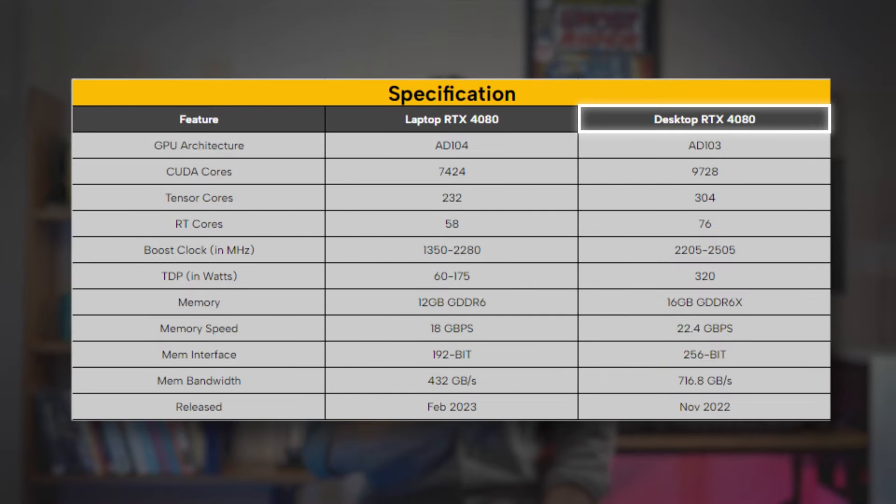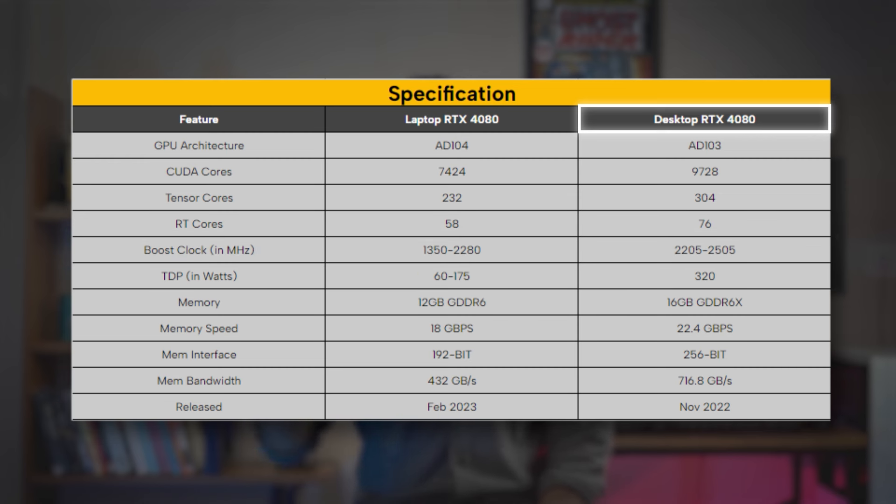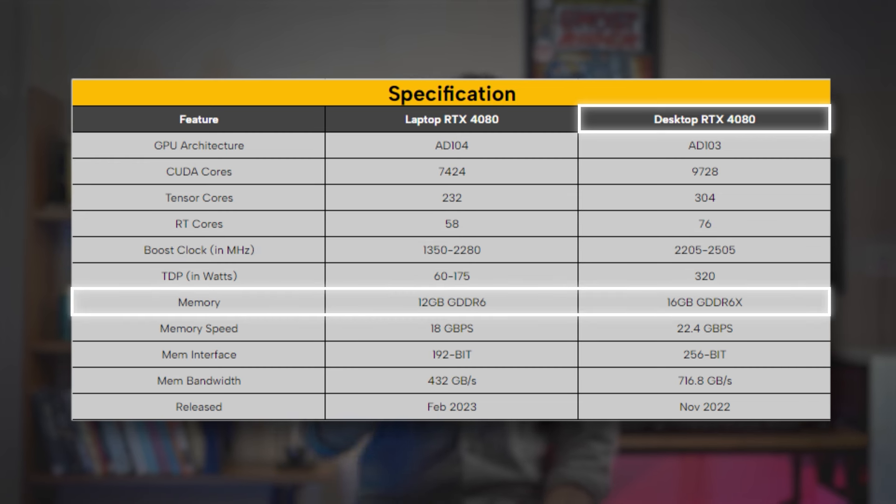So the specs on your screen: the desktop GPU has 31% more CUDA cores and a higher power clock, translating to higher clock speeds with 33% more VRAM.